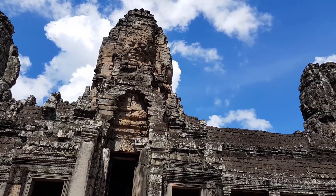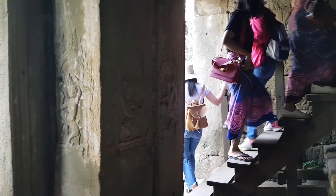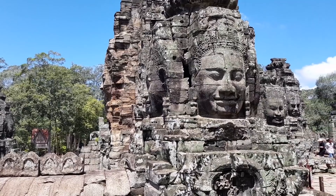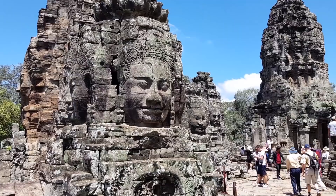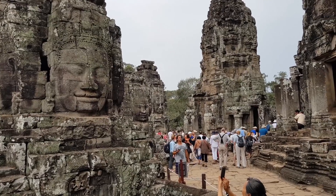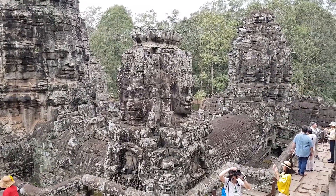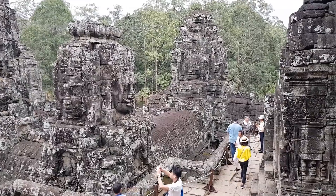Finish your visit of the reliefs and ascend to the upper terrace with 200 faces of Lokesvara. Wonder through the famous face towers of the Bayon, each of which supports two, three, or four gigantic smiling faces. The number of faces is approximately 200, but since some are only partially preserved, there can be no definitive count.